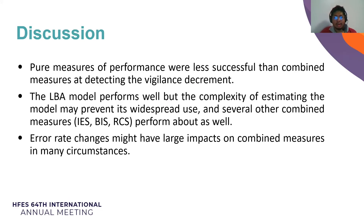Further methodological advances may permit easier analysis with the LBA model and could enable more practical integrated measures of human performance in many applied settings. Error rate changes might have large impacts on combined measures in many circumstances. For example, IES, which can be thought of as an error-corrected response time, shows much larger means and vigilance than raw response time, specially driven by a handful of participant sessions.